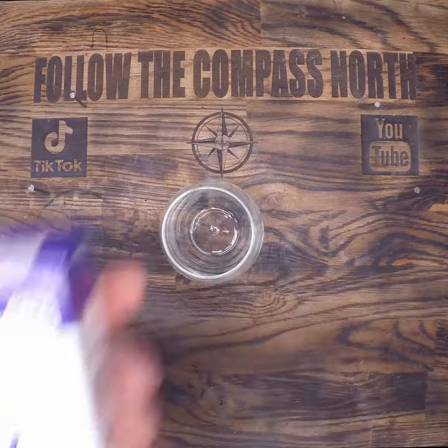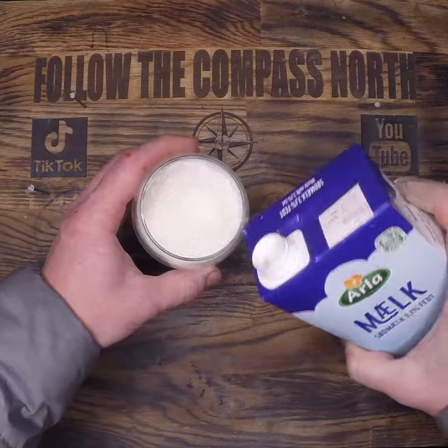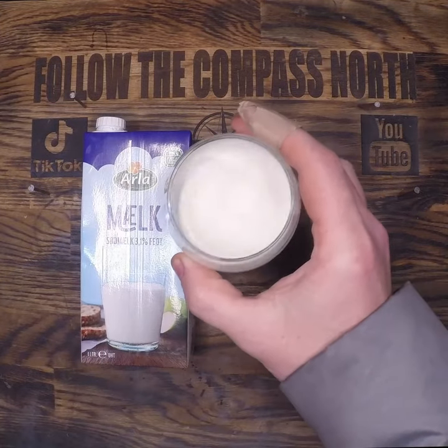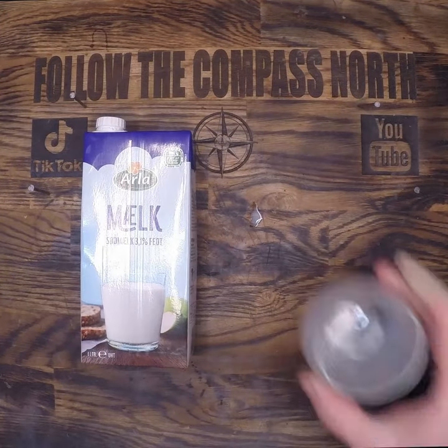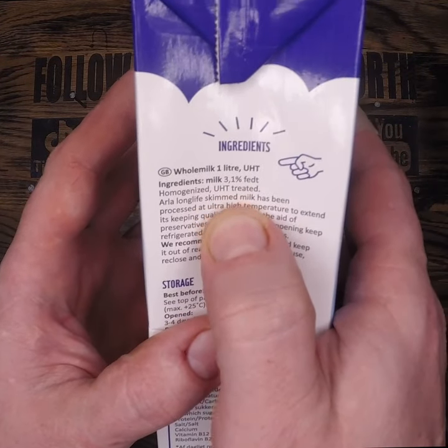Food preservation is an important part of homesteading and survival. This milk has been sitting in my pantry for six months, but I know it's still good to drink, because it's ultra high temperature pasteurized — UHT — sometimes known as ultra pasteurized.